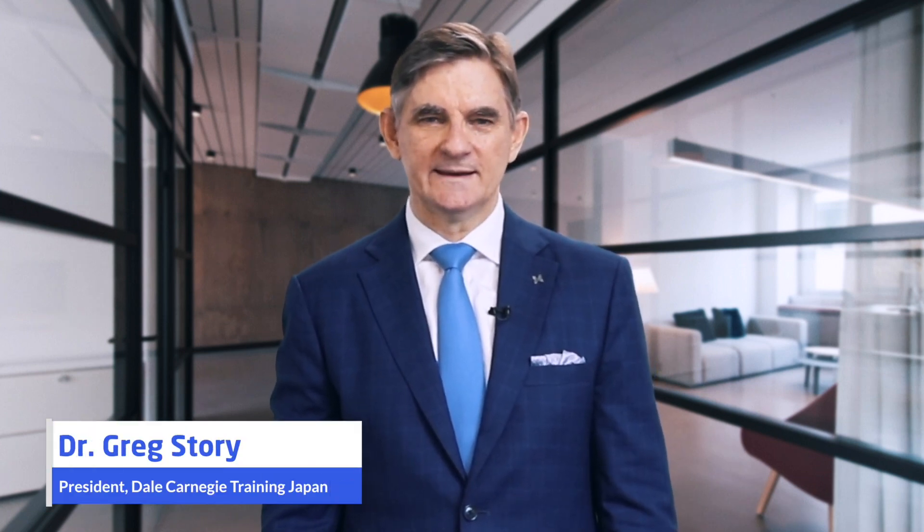Hello, my name is Greg Storey. I am the president of Dale Carnegie Training Japan. We all have to learn how to coexist with COVID-19, so why try and replicate the old work style?